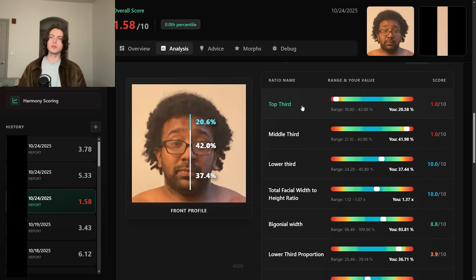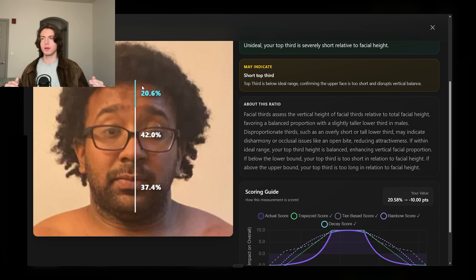The first thing we see with this guy's face is that his facial thirds are very off. The face is divided into thirds, and his upper third is 20 percent of the total face height. We want this closer to around 30 percent. This is due to his eyebrows being super high-set — look at those. We actually have a measurement for that as well.